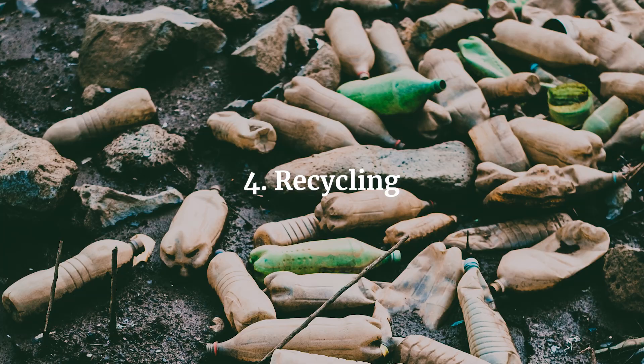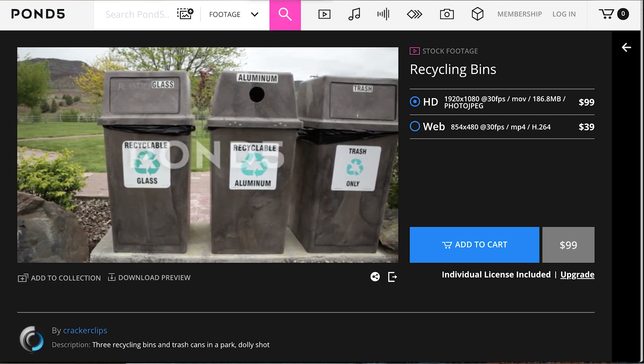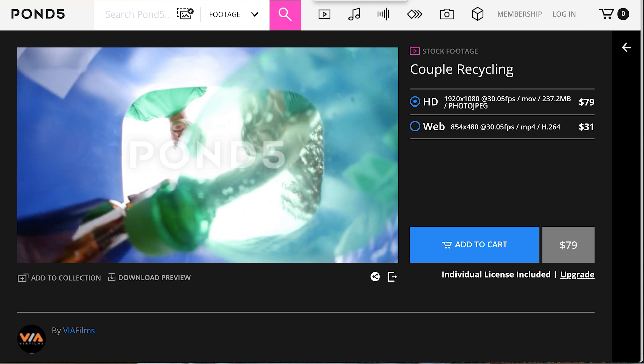We also have three requests coming from Pond5, and the first one is recycling. Images illustrating this subject have become higher in demand as more brands participate in the overdue quest for a more sustainable society. This includes images of people dropping plastic, paper and cardboard items into recycling bins, taking recycling bins to the curbside, and portraits with a recycling bin.